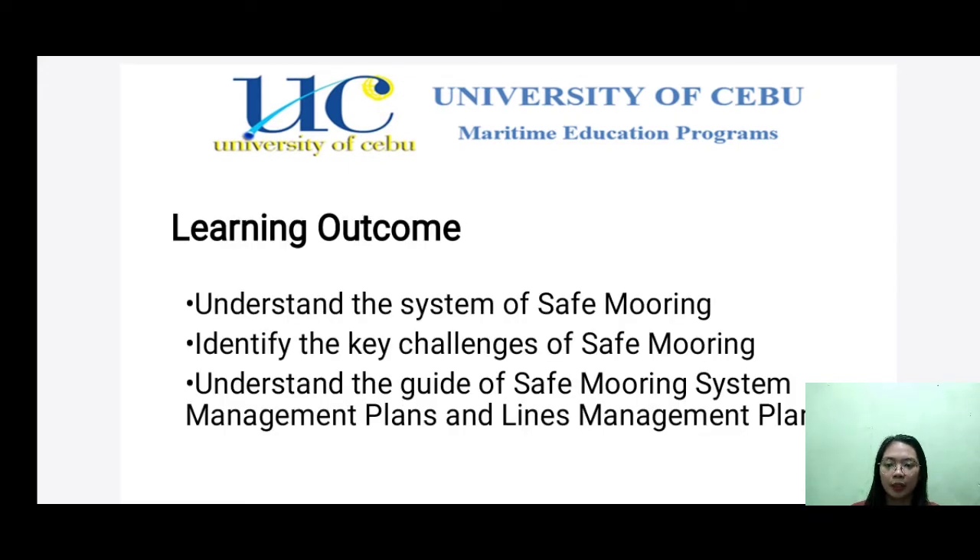Learning Outcomes: Understand the system of safe mooring, identify the key challenges of safe mooring, understand the guide of safe mooring system management plan, and lines management plan.